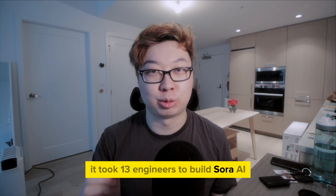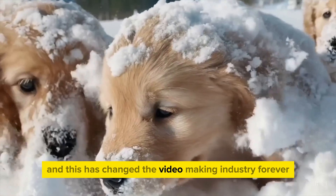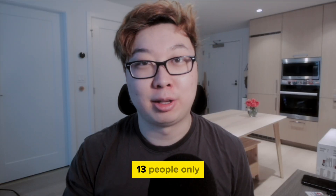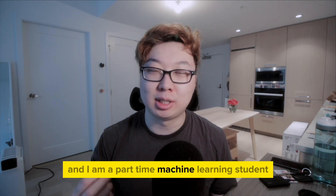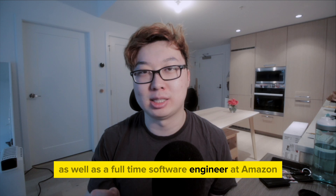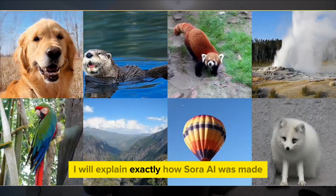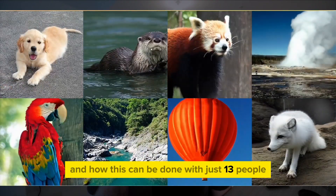It took 13 engineers to build Sora AI to make videos like this, and this has changed the video making industry forever. Yes, you heard me right — 13 people only. My name is George, and I am a part-time machine learning student at Georgia Tech, as well as a full-time software engineer at Amazon. In this video, I will explain exactly how Sora AI was made and how this can be done with just 13 people.